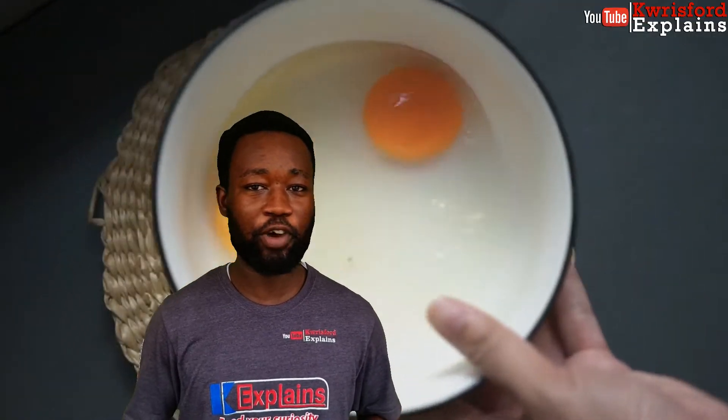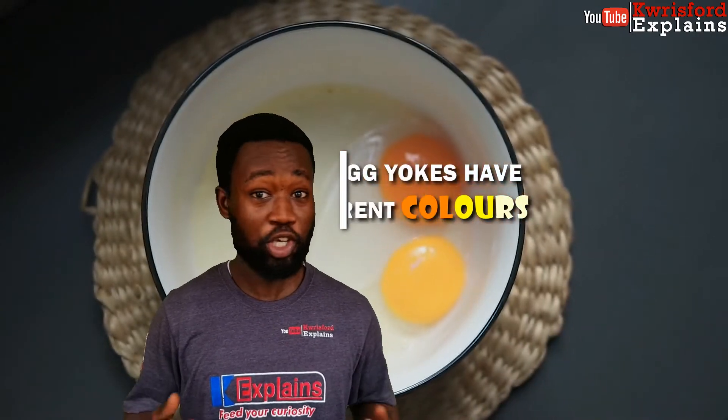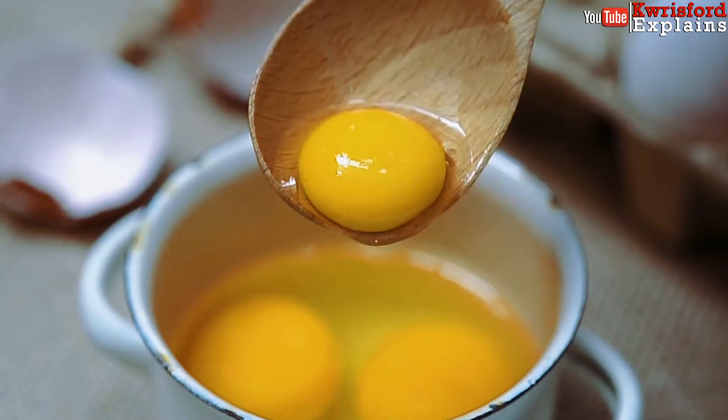Hello, welcome back to Chrisford Explains, your writing time to feed your curiosity. We've all wondered why egg yolks have different shades of color. Some look yellow, others look nearly white. Don't worry, I'm here to feed your curiosity.